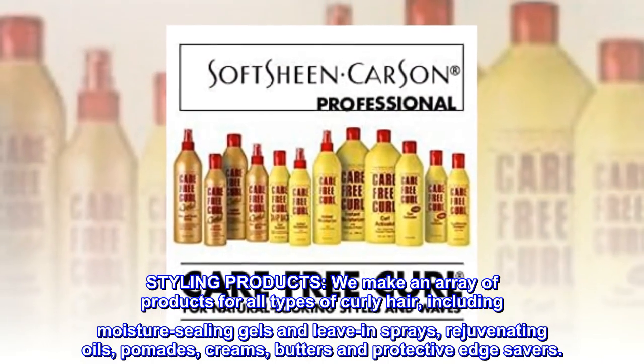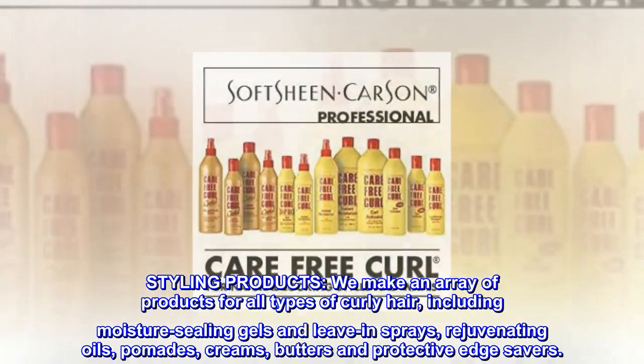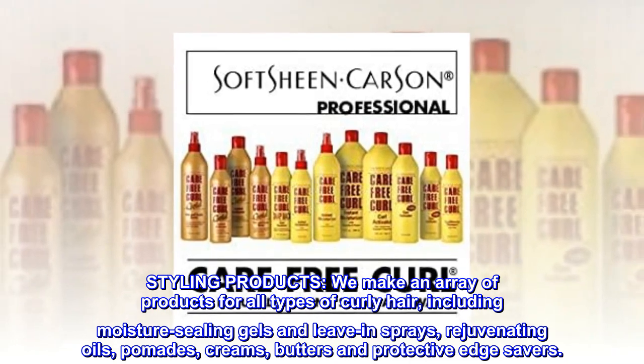Styling products. We make an array of products for all types of curly hair, including moisture-sealing gels and leave-in sprays, rejuvenating oils, pomades, creams, butters, and protective edge savers.